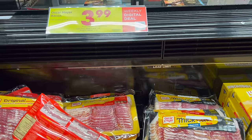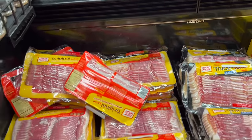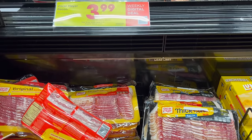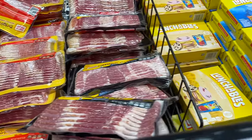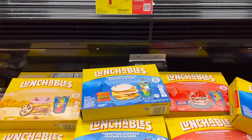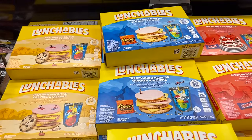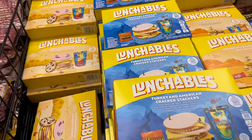Oscar Mayer bacon is $3.99, select varieties, 12 to 16 ounce — it's a great price, not the best ever but the best price right now, and we just stocked up last time. Next to it are the Lunchable Meal Kits — not the regular Lunchables, these are the Meal Kit version with a little bit more, including a Reese's Peanut Butter Cup and a drink — $1.99 for the Lunchable Meal Kits, and you can get up to $5 on that digital coupon.